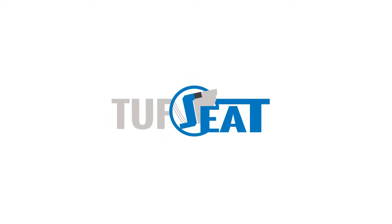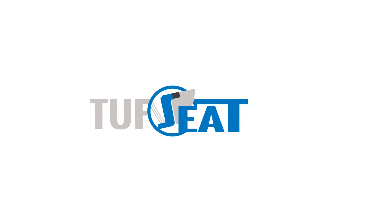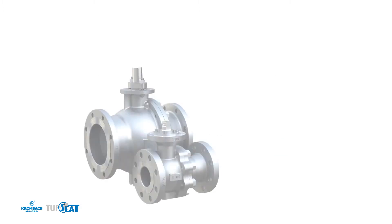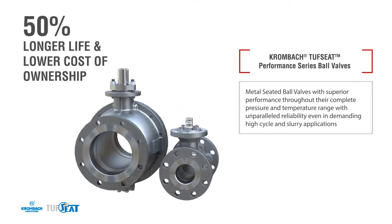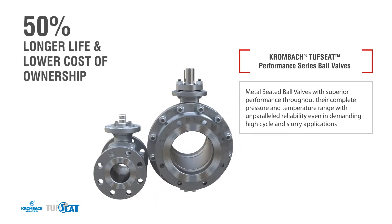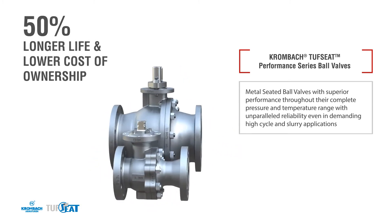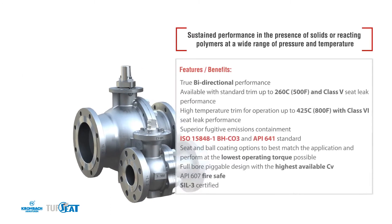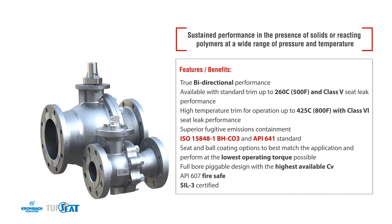Crane presents the new Kronbach Tough Seat Metal Seated Ball Valve, specifically designed for the chemical, petrochemical, refining, and general industry applications where erosion and wear caused by abrasive solids, high number of cycles, and temperature swings present challenges that limit the life of most valves.